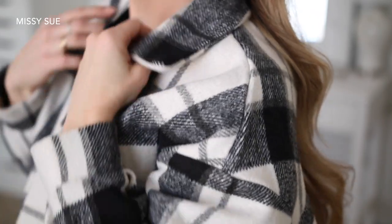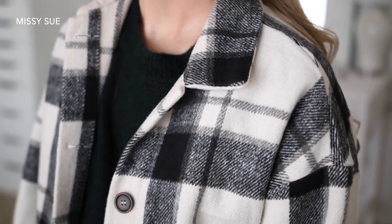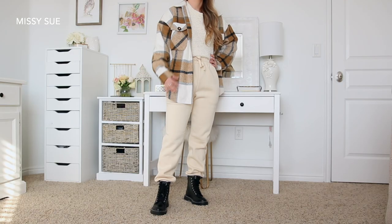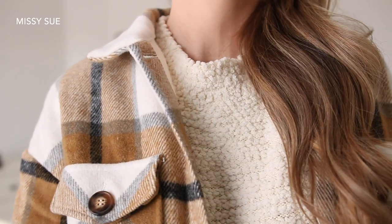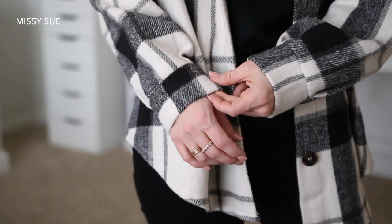One item that has been particularly trendy this season is a shacket — it's kind of a mixture of a shirt and jacket. I loved these in the fall, and it's something I'll be transitioning into winter. These are some of my favorite pieces at the moment because they're a little bit oversized, and I can pair them with a sweatshirt or a sweater underneath, so it adds an extra layer of warmth.